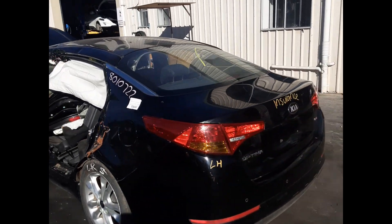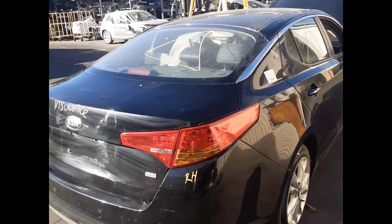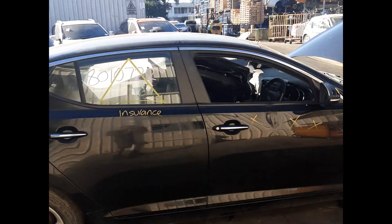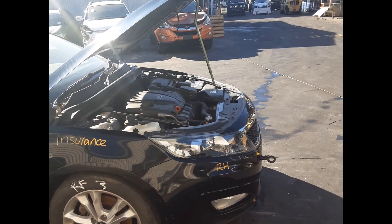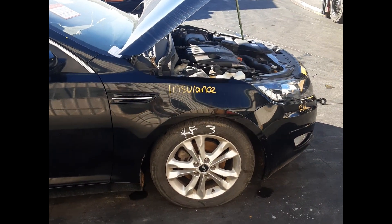Left rear tail light. Rear boot lid, no dents. Right rear tail light. Right rear door, no dents. Right front headlight. Right front guard, no dents. Right front 17-inch factory LRE mag and tire.